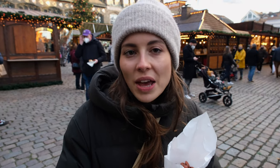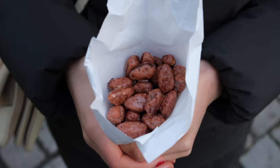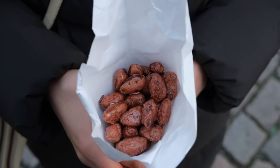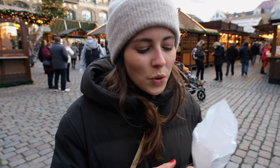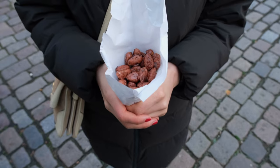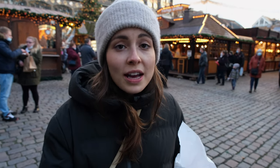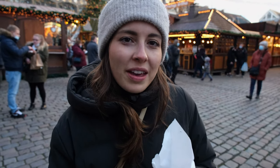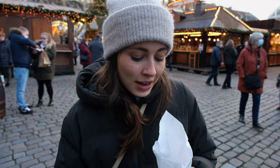The first thing we got here are these roasted and caramelized almonds. If you walk past these stalls you can smell them way before you see them and you just can't walk past. This is one of my favorite Christmas market snacks. They come in different variations — cashews, different kinds of nuts, and different flavors. For example they had Nutella, which sounded great, but the roasted and caramelized almonds are just the classic.